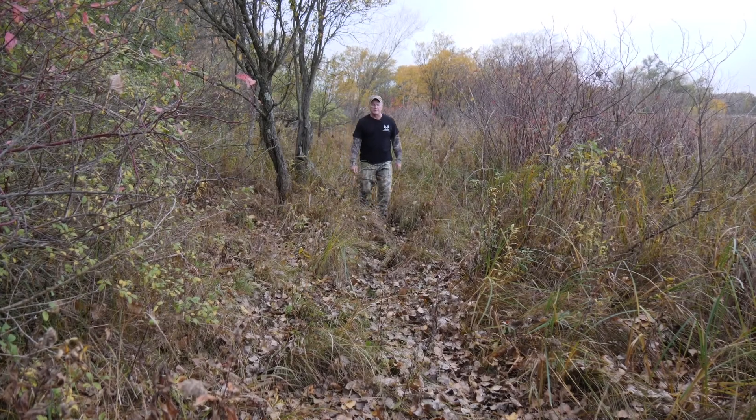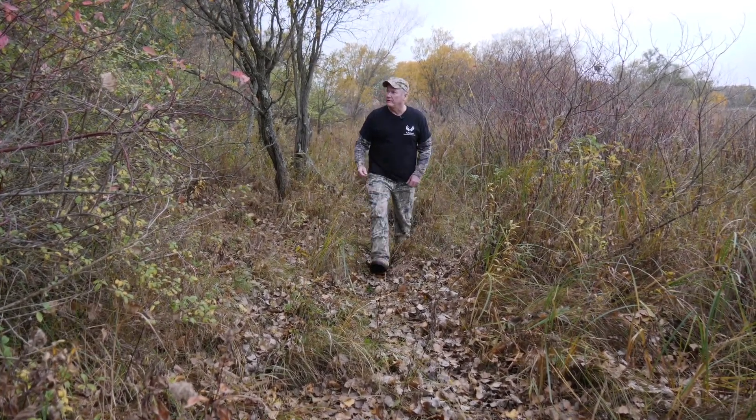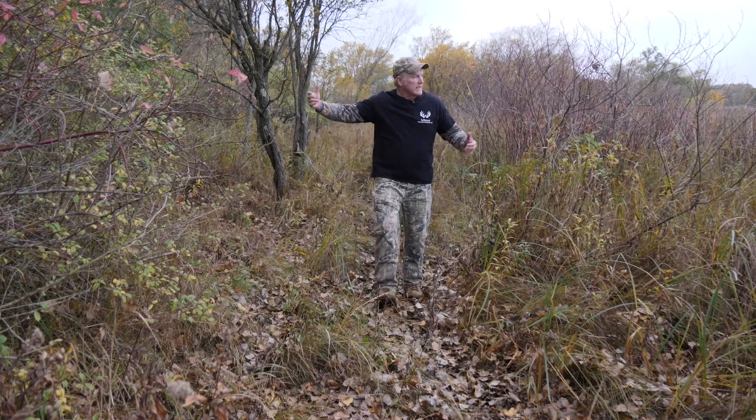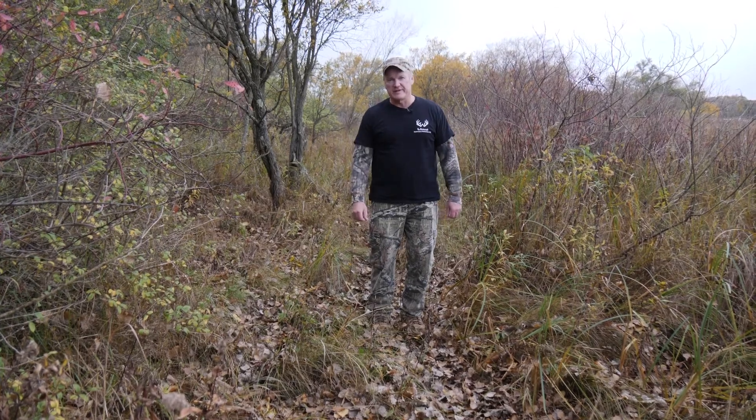Look for natural pinch points that funnel deer into an area, like this well-used trail with woods to the right and a thick swampy area to the left. This is a great location for a stand.